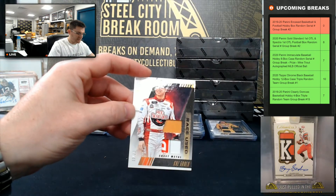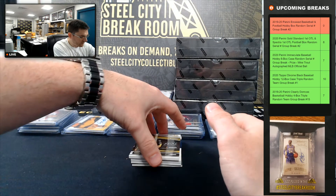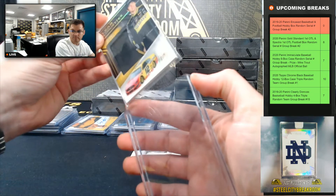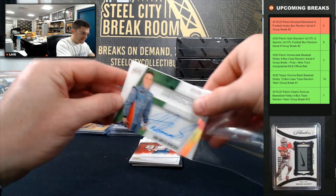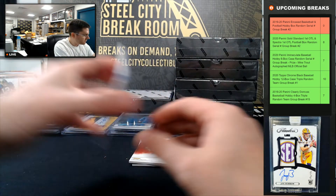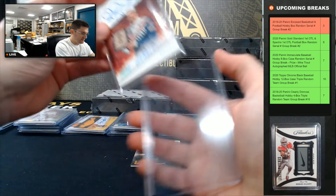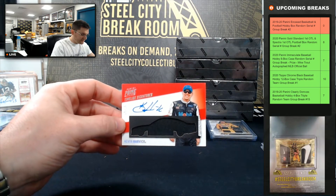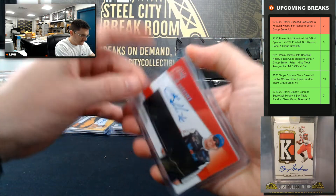Kaz Grala, 13 of 25. Ryan Blaney, 20 of 25. John Hunter Nemechek, 82 of 99 — going to zero. Kyle Petty, 70 of 99 — going to zero. Kevin Harvick, 15 of 25 — nice, Kevin Harvick going to five.